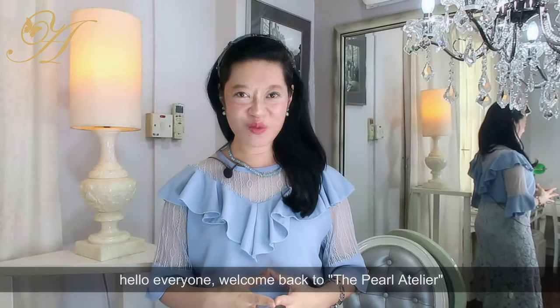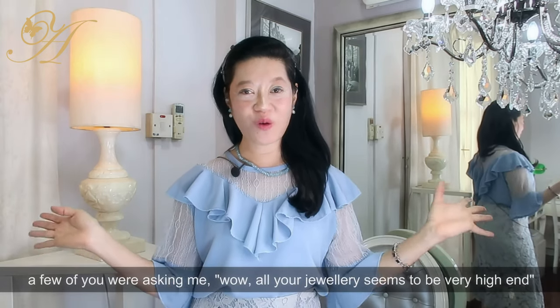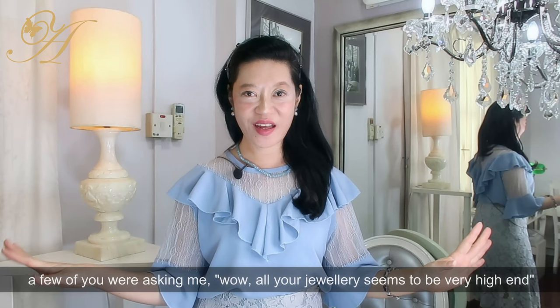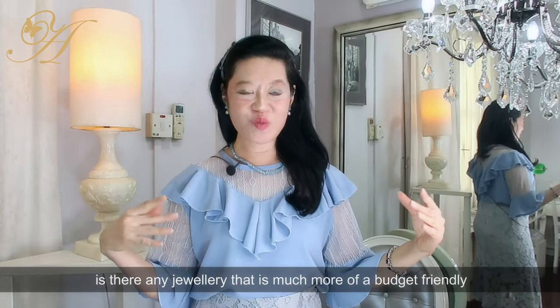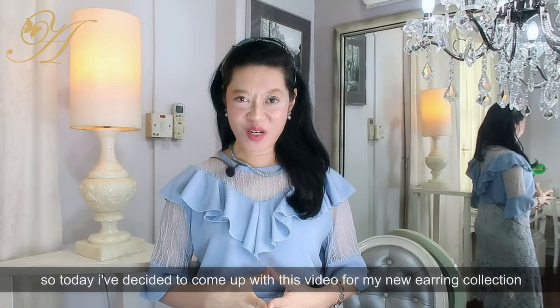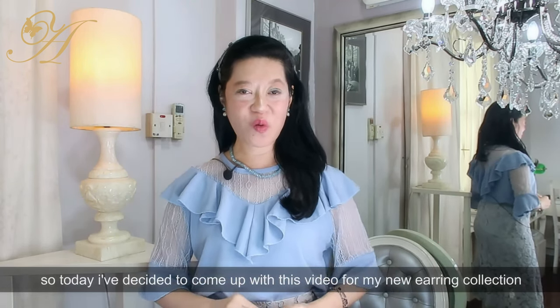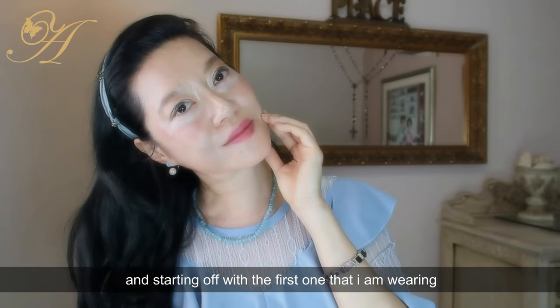Hello everyone, welcome back to The Pearl Atelier. A few of you are asking whether all the jewelry seems very high end and if there is anything more budget friendly, so today I've decided to come up with this video for my new earring collection.